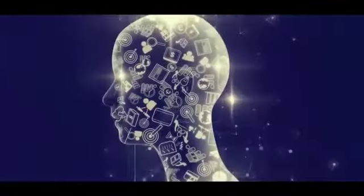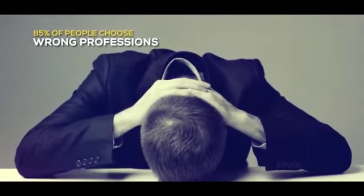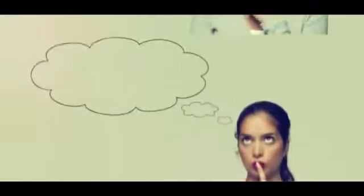We all are gifted with unique talents and trends, but in today's scenario, 85% of people end up going into wrong professions, and as a result, they do not optimize their potential.